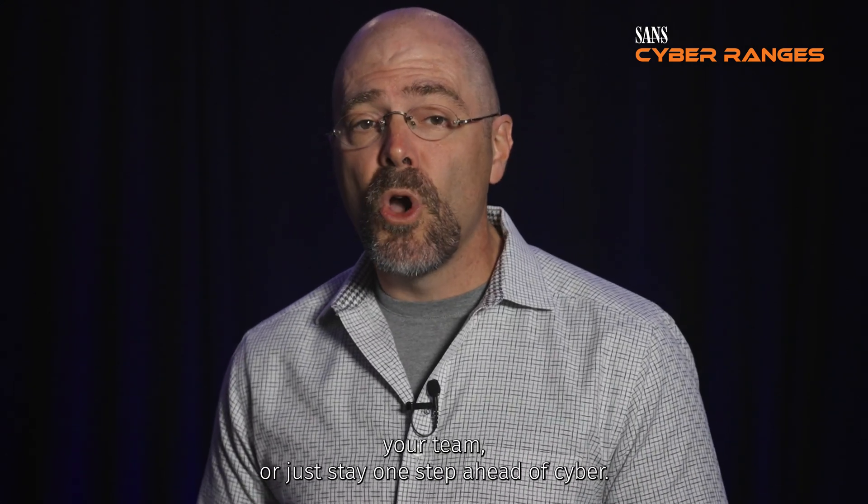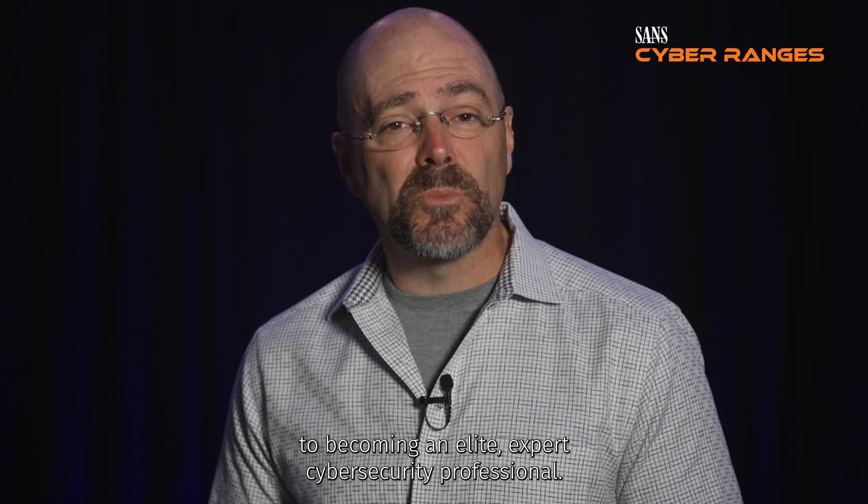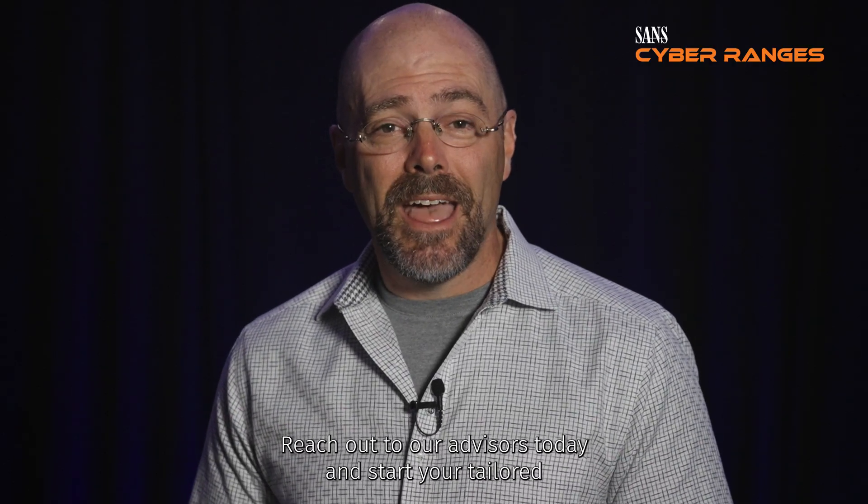So whether you're looking to hone your skills, certify your team, or just stay one step ahead of cyber threats, Sands Cyber Ranges are your gateway to becoming an elite expert cybersecurity professional. Reach out to our advisors today and start your tailored cybersecurity training journey with Sands Cyber Ranges.